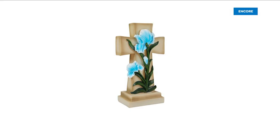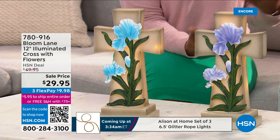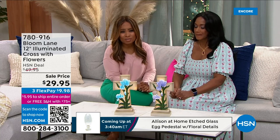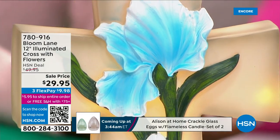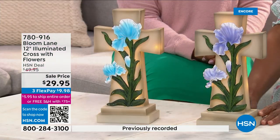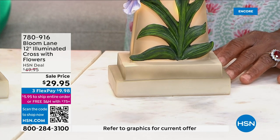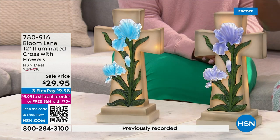We'd like to present an opportunity to purchase one or both of these really gorgeous and very special crosses. They are perfect for Easter, Passover, or the springtime — but crosses are ideal for anyone of faith year round. There are two choices: a blue color and a purple, which is a little bit more lavender. They're 12 inches tall, seven inches wide at the bottom by four in depth — just the right size. They are illuminated from within with LED lights and come with three AA batteries. The timer is built in and batteries come with it.